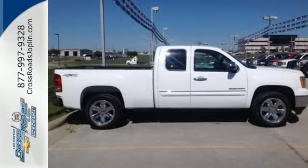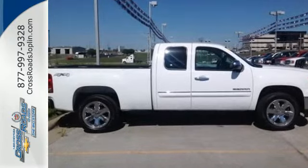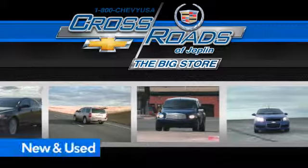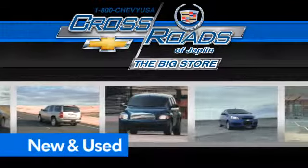The Sierra is ready for your test ride. Crossroad Chevrolet Cadillac — the big store is the premier Joplin Chevrolet dealership to buy a new or used Chevy, like this one.